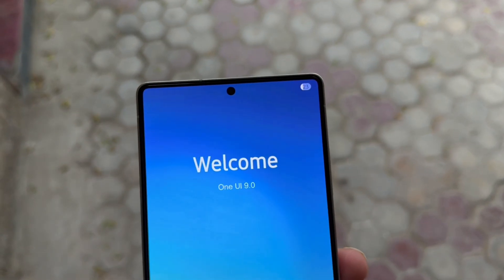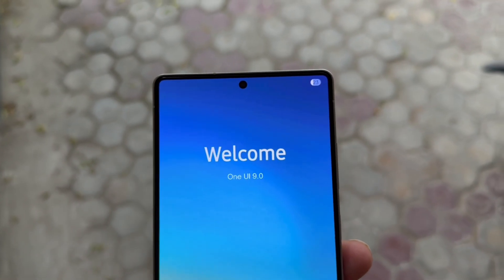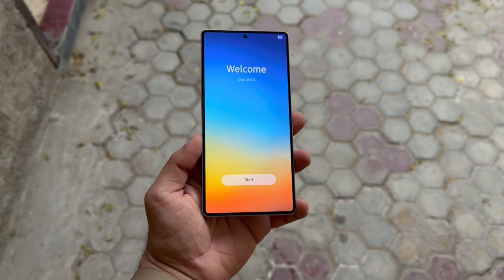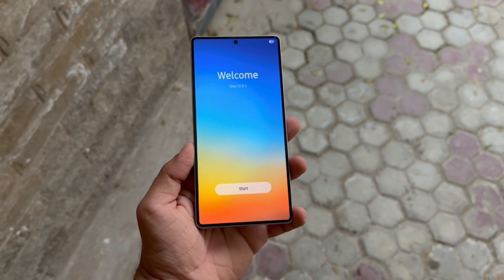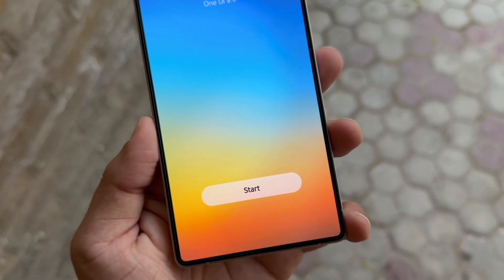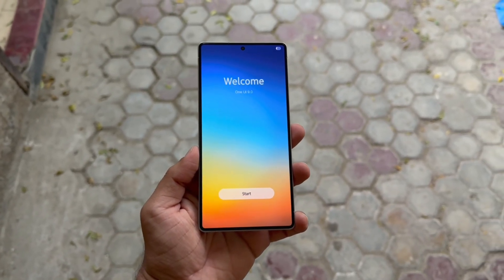Coming before that, One UI 8.5 on Android 16 will launch first, most likely debuting with the Galaxy S26 series in early 2026. Stay tuned — official announcements or early beta leaks will reveal more as we move closer to One UI 9.0's release.